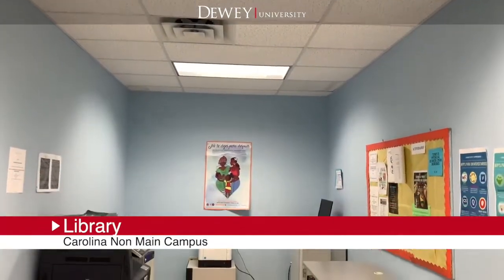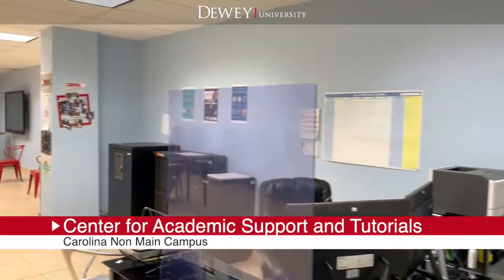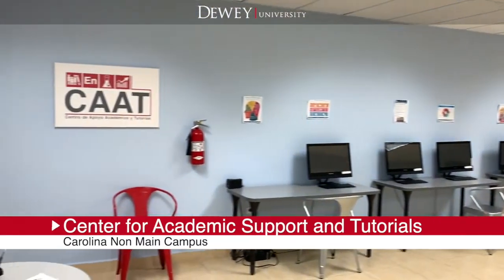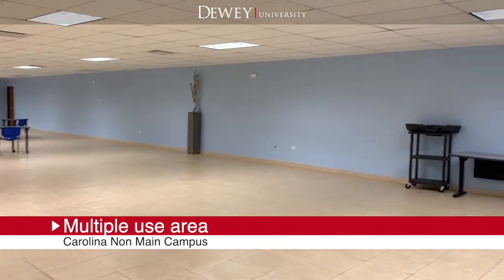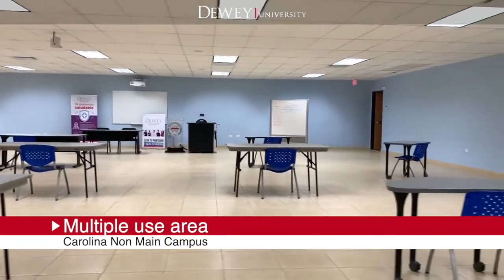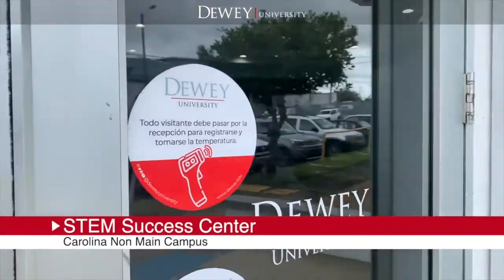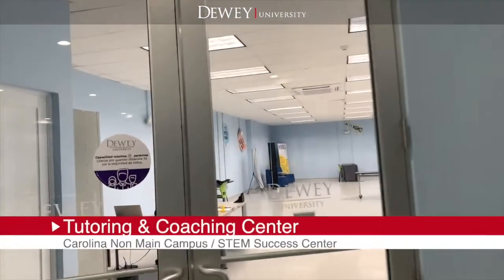This is the center for academic support and tutorials. The STEM success center gives students the opportunity to develop their academic skills through coaching and tutoring services in English, mathematics, and technology courses.